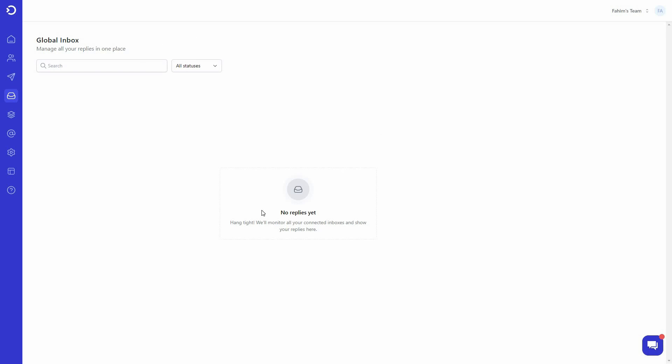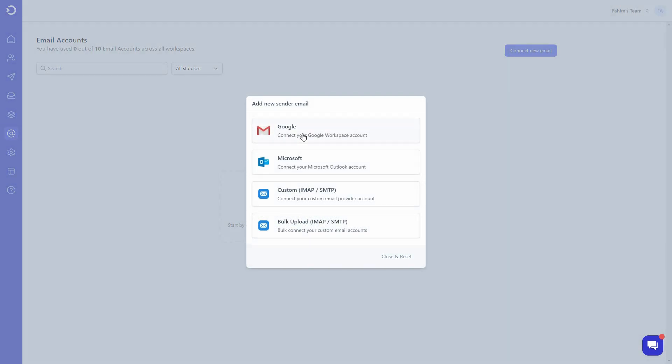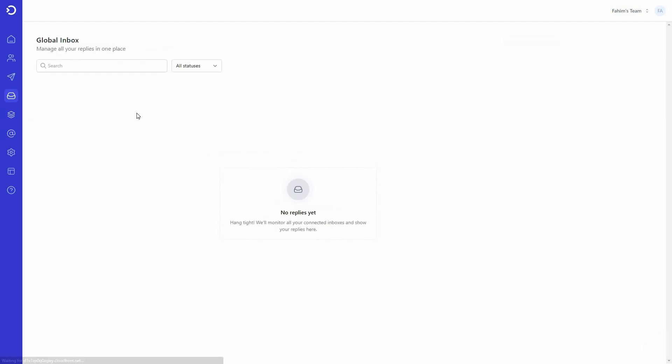On the left side there's also the global inbox — SendNow's name for the unified inbox. Here you get all email messages arriving on the email accounts connected to SendNow. To connect accounts, go to 'Email Accounts' and click 'Connect New Email.' You can connect Google Workspace, Microsoft Outlook, or any custom email provider, and even bulk connect custom accounts. Once connected, all inboxes appear in one place so you can see and reply to all messages.